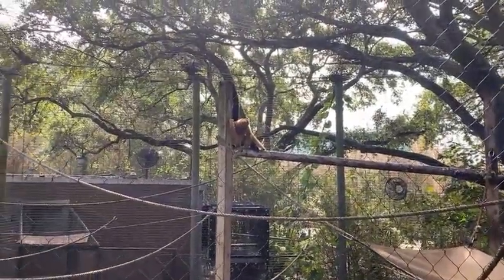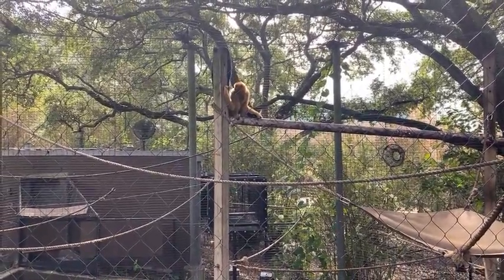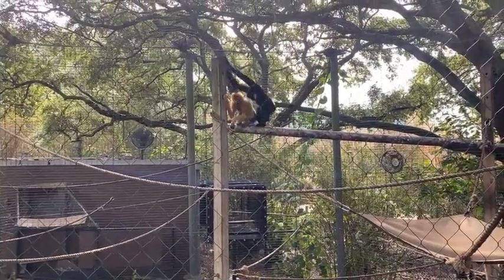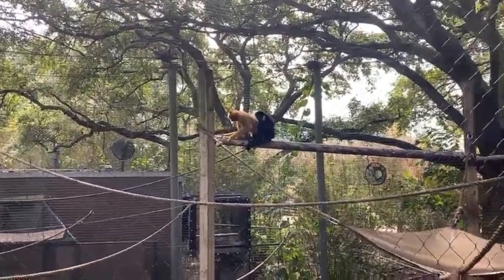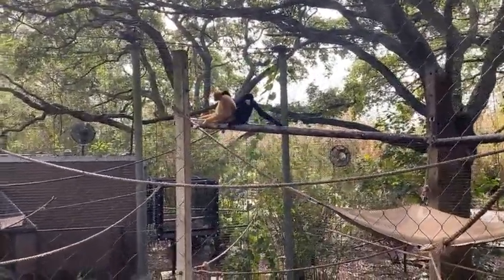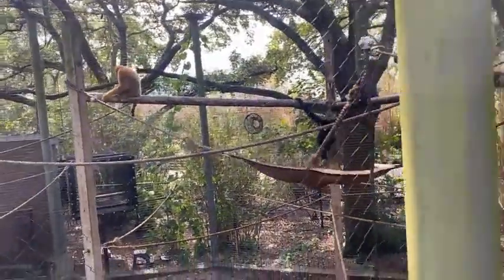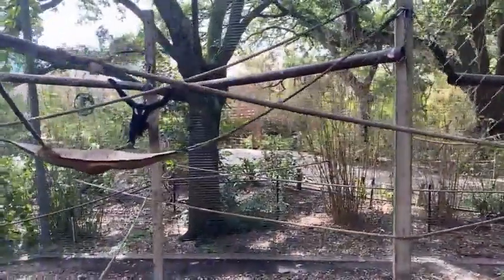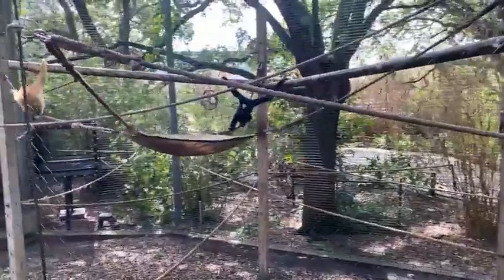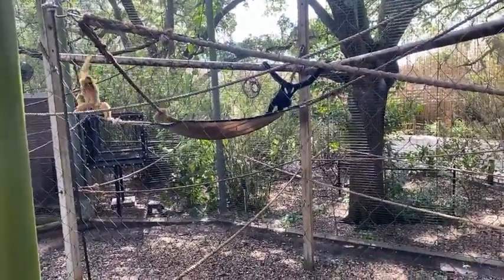When we introduce animals, we start out really slowly. We want to make sure that we're seeing a lot of positive signs from them. First we do a visual, which is just what it sounds like — we just let them see each other. If things are looking good, we'll do what's called a howdy, where they can see each other and maybe touch each other through a barrier. And if things are going really well, we'll open up the door and see what happens.